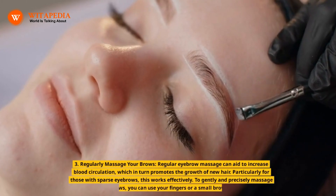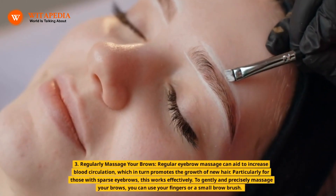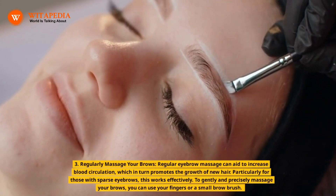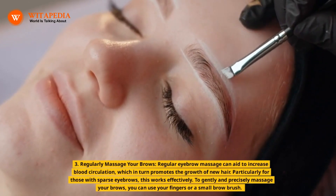3. Regularly massage your brows. Regular eyebrow massage can aid to increase blood circulation, which in turn promotes the growth of new hair. Particularly for those with sparse eyebrows, this works effectively. To gently and precisely massage your brows, you can use your fingers or a small brow brush.